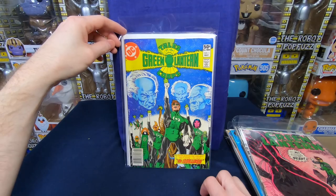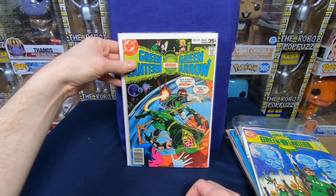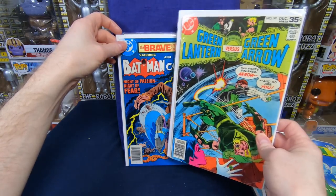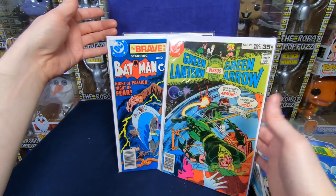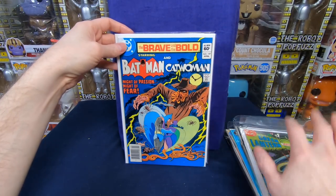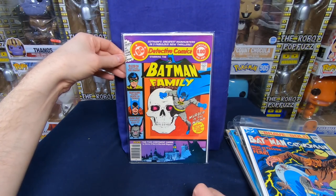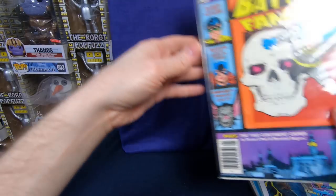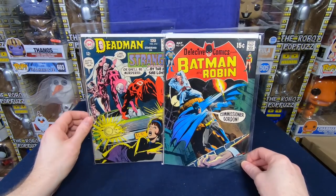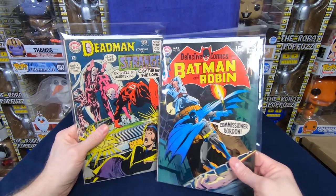We have the Tales of the Green Lantern Corps number 1 — that's actually a pretty awesome cover. Green Lantern/Green Arrow number 99 — love that one. Brave and the Bold number 197. A lot of this stuff — the later Bronze stuff — if I was to sell it, I'd probably be able to get the $2.50 back, maybe a little bit more. And Batman Family number 481 — that's a pretty cool cover. So I'm really happy with that lot — I think that was fantastic. I'm pretty sure the value of the Detective Comics alone probably equals about the $30 I spent on everything, so I got my value back and everything else is kind of like a free bonus.